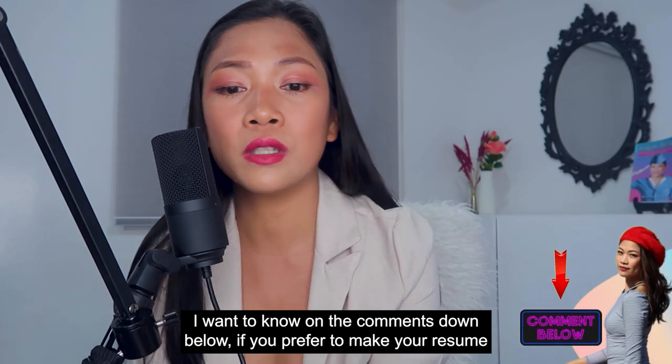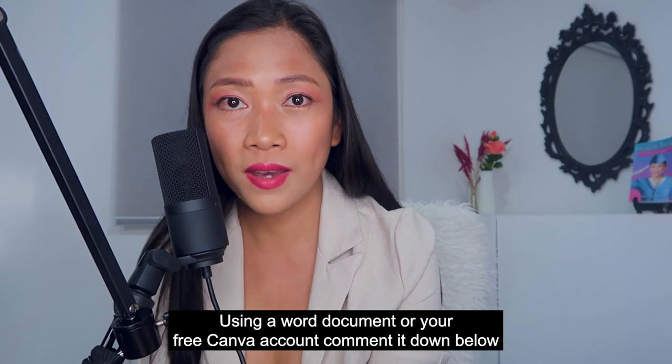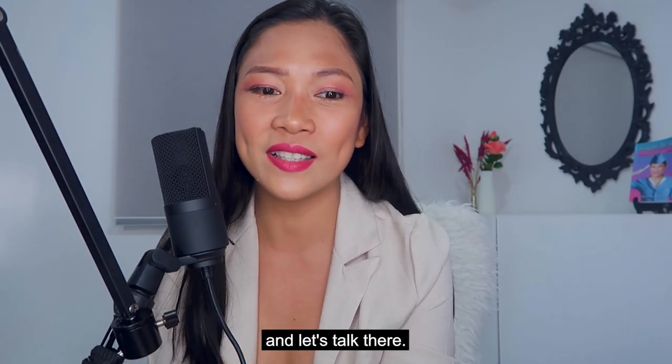I want to know in the comments below whether you prefer to make your resumes using a Word document or a free Canva account. Comment it down below and let's talk there.